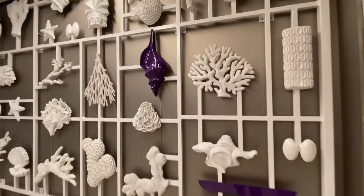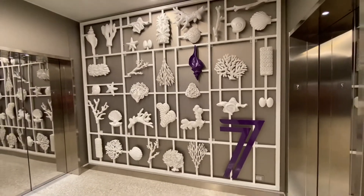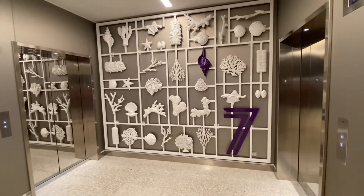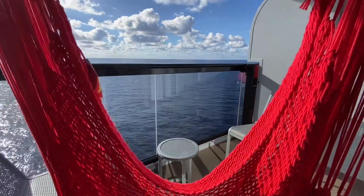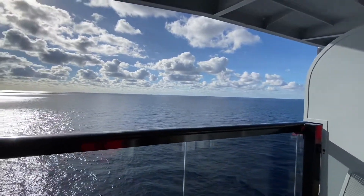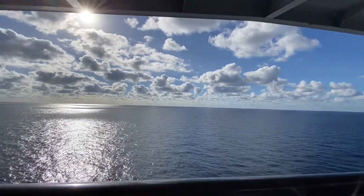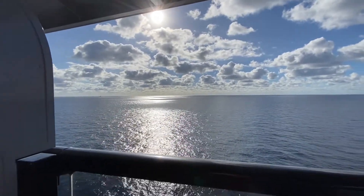Each cabin also comes complete with a tablet to help you control the TV channels and the lighting. Next up is the sea terrace. Each one comes with these awesome hammocks made by Yellow Leaf Hammocks, and if you like them so much, you can buy your own to take home.